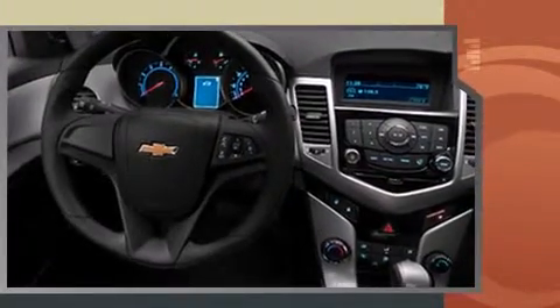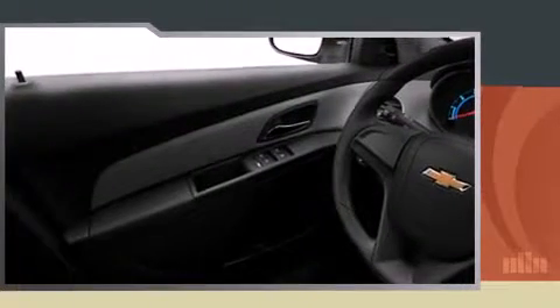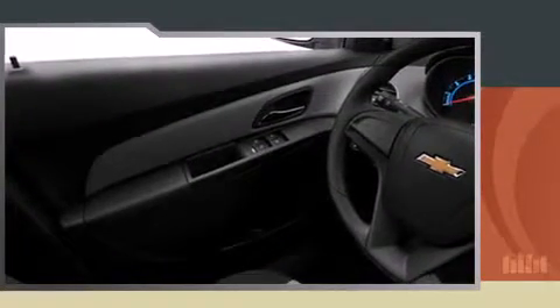Chevrolet prioritized fit and finish, as evidenced by delay-off headlights, a tachometer, speed-sensitive wipers, a trip computer, remote keyless entry, and one-touch window functionality.